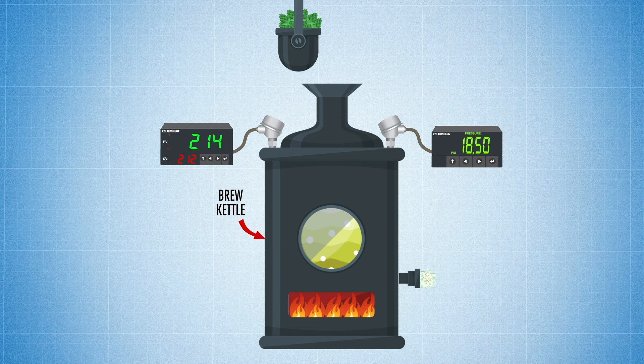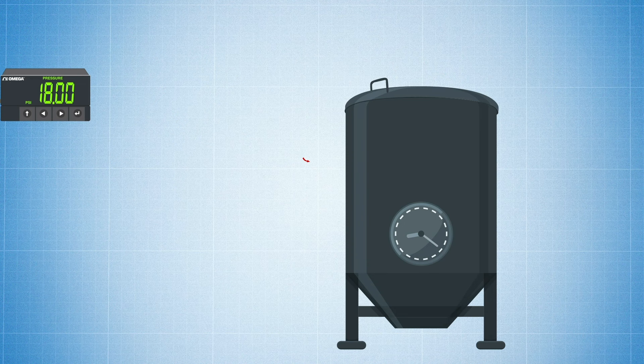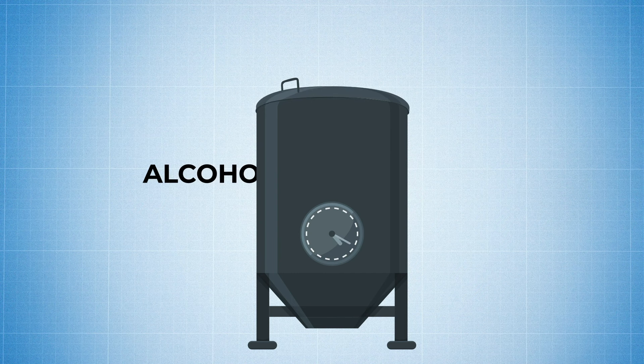After boiling, the wort is cooled and then goes to the fermenter. Yeast is added to the cooled wort. The yeast consumes the wort's sugars, converting them to alcohol and carbon dioxide, giving the beer its kick and its carbonation. And since the fermentation process also produces heat, temperatures need to be monitored here as well.